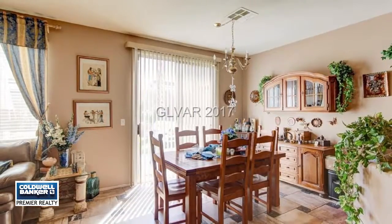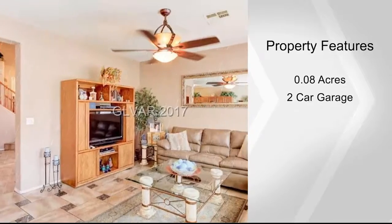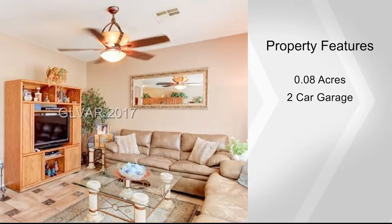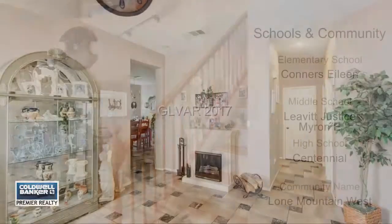All the bedrooms are upstairs and the master suite includes a walk-in closet. There's also a secondary bedroom with a walk-in closet and spacious bedrooms throughout. The loft could be converted to a fourth bedroom.